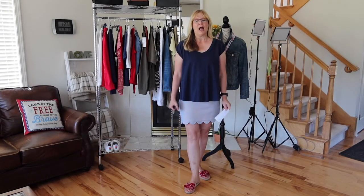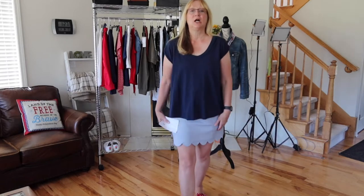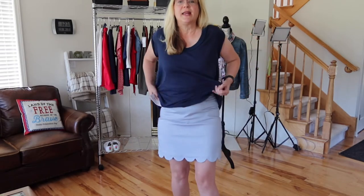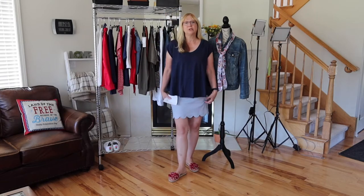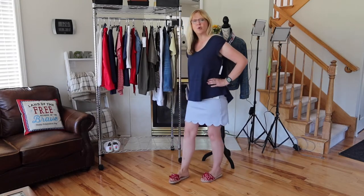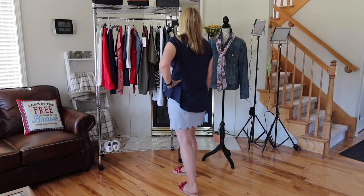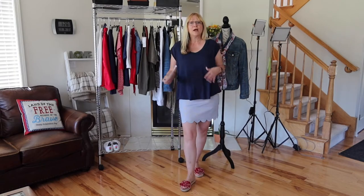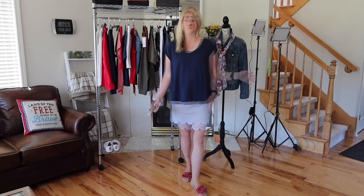Now we're going to start with what I'm wearing. I am wearing the effortless stretch skort from Kohl's with a scalloped hem — that's what really drew me to this skort. The skort is approximately 18 inches long and it has two faux pockets. It is a pull-on skort with an elastic waist and I'm wearing it in the railroad print, but it also comes in eight other colors and patterns. I love a skort in the summer because I love having the shorts underneath where I can feel comfortable and move around without worrying about anything showing.